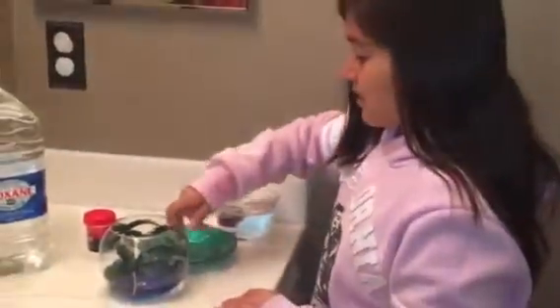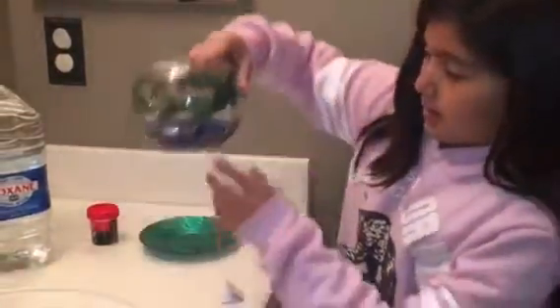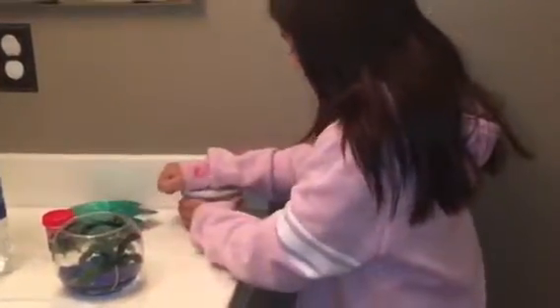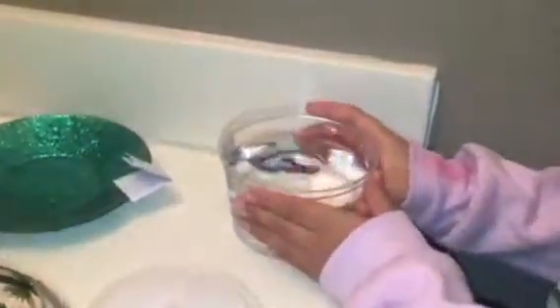If you have a tiny bowl, you're going to pour in just a tiny bit of water. I poured in a little bit, and then when you're done with that, you're going to get your fish and pour it in.